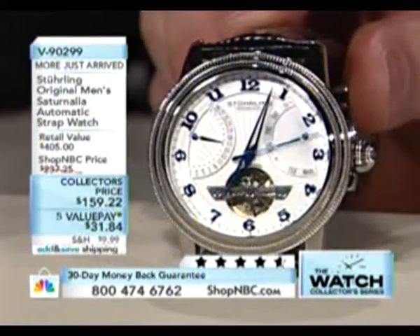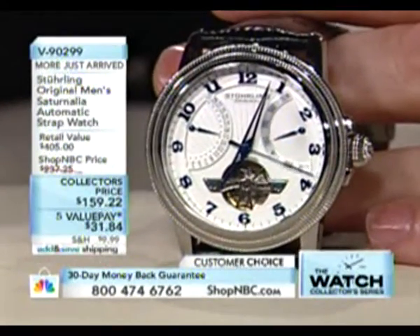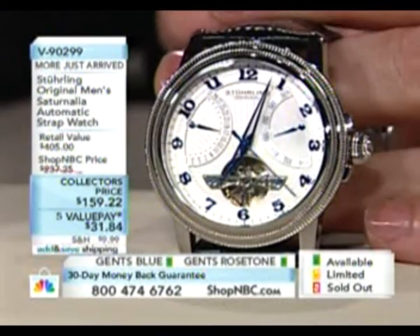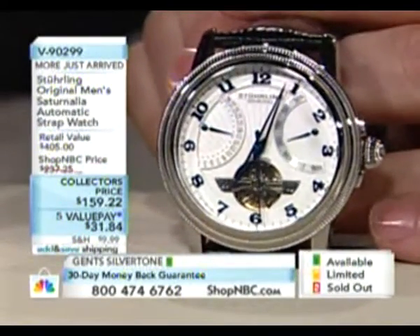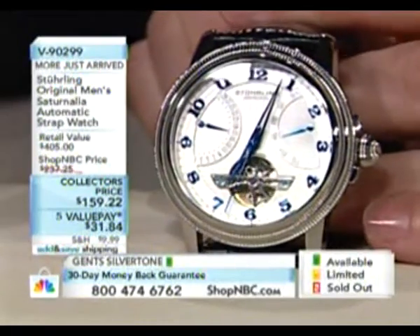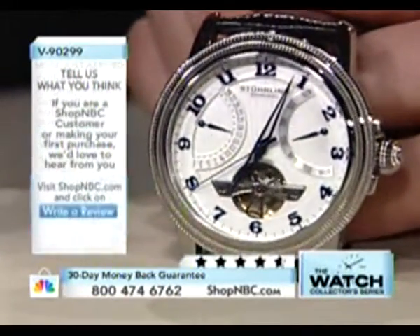One of my favorite features is that you guys built this around a double retrograde complication — a very regal, elegant approach to watchmaking. As far as the movement itself, it's a 33-jewel mechanical automatic timepiece with a retrograde day of the week on the right-hand side of the dial and a retrograde pointer date hand on the left-hand side.